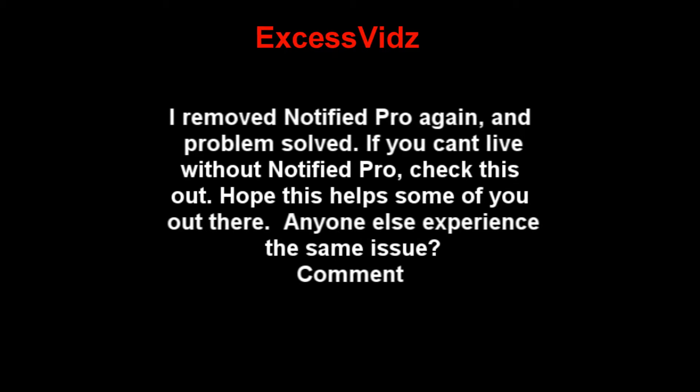If you can't live without Notified Pro, check this out. Hope this helps some of you out there. Anyone else experience the same issue? Comment below, like this video if it works, and subscribe.